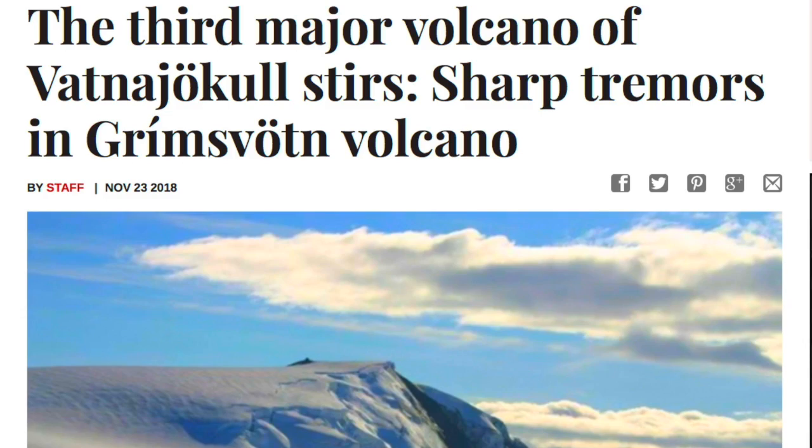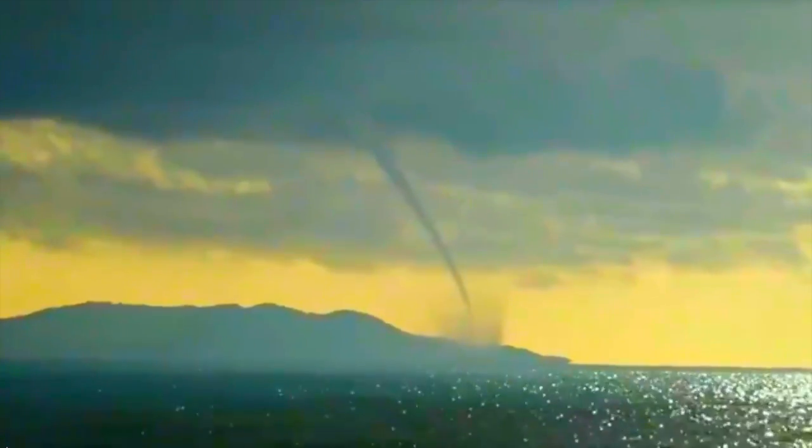Up next, Iceland. Grimsvotten becomes the third terrifying volcano to show signs of magma intrusion and wake-up phase on the small island nation in the North Atlantic. That region has had strong eastward anomaly convergence to their low-pressure systems.